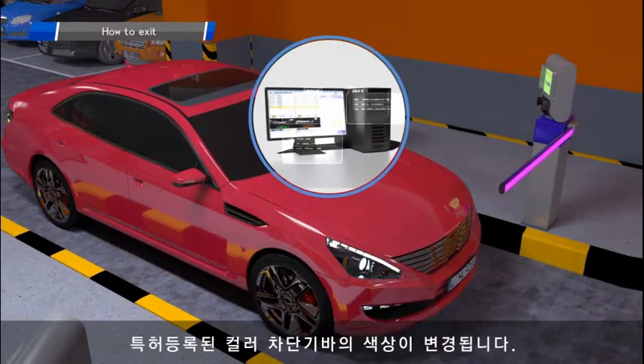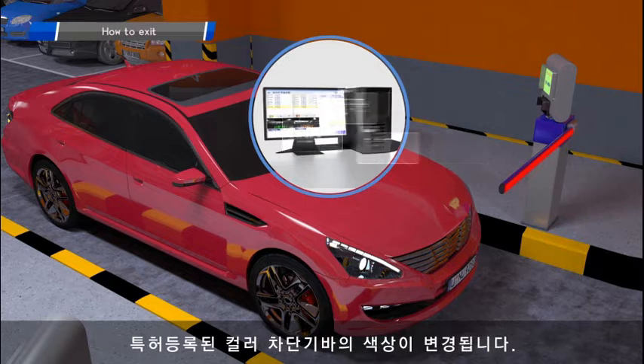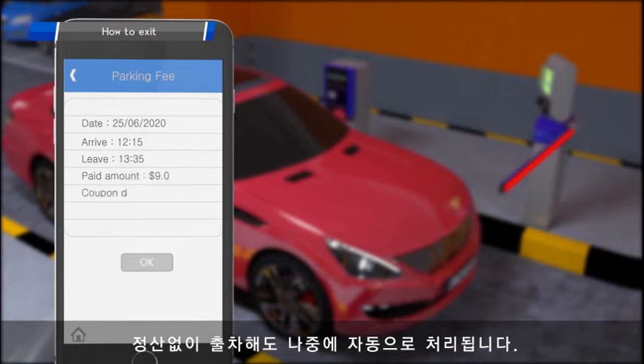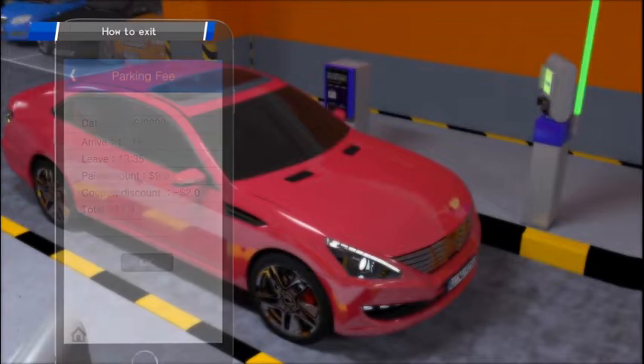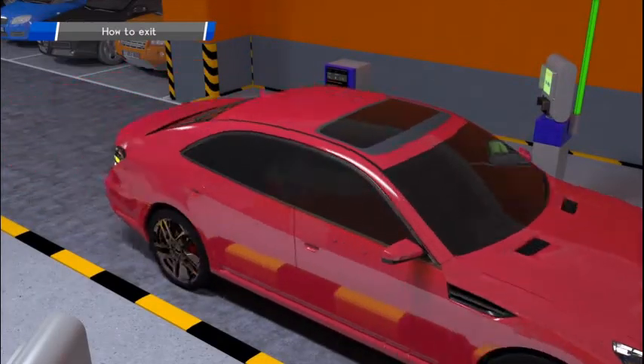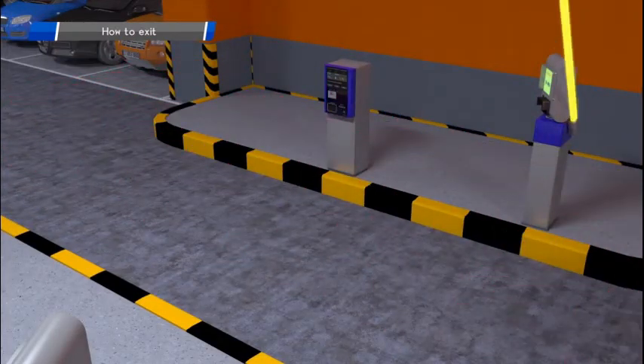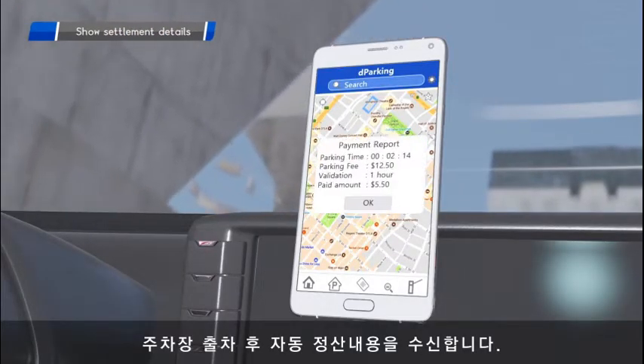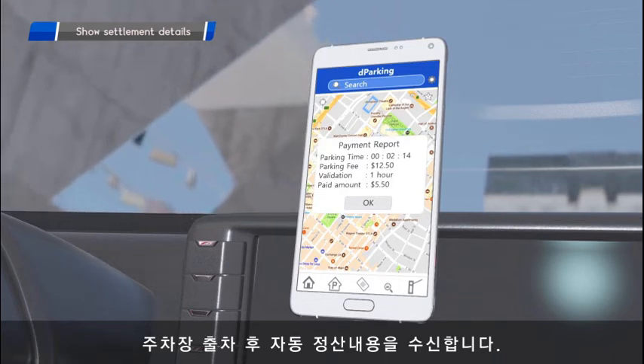The LPR unit at the exit lane recognizes the vehicle plate number and sends it to the management computer. The de-parking system evaluates a parking fee based on parking time and registered validation coupons. When a parking fee is assessed, the de-parking system charges the fee to the registered credit card information on the app. The transaction information is displayed on the smartphone app after exiting the parking lot.